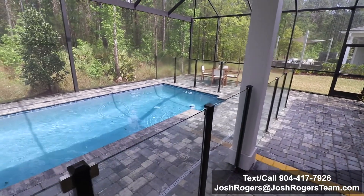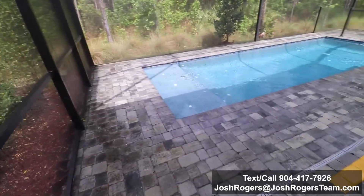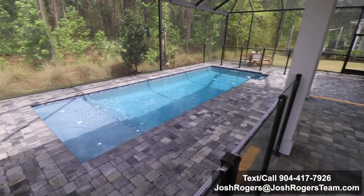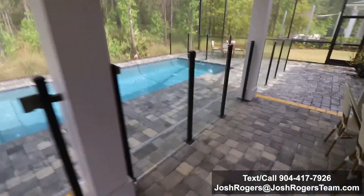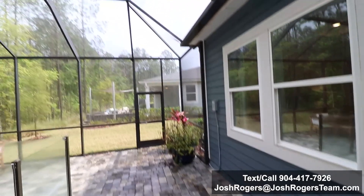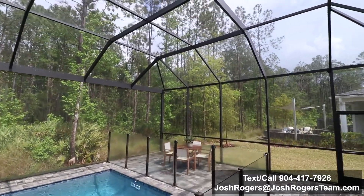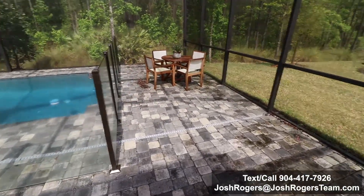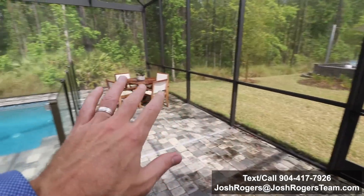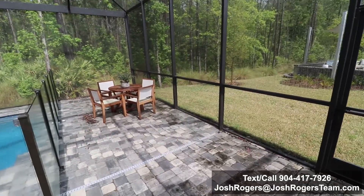All right, let's get to the good stuff — you're like, 'Josh, just stop talking and show me the pool.' They've added this glass fence. Here's the step down, and look what we have here: a nice paver patio that wraps around the screen and extends beyond it. It's going to add so many more options for you. The difference between hanging out in the grass versus a patio like this is night and day — you will enjoy so much more time when you have a patio versus just a grass yard.